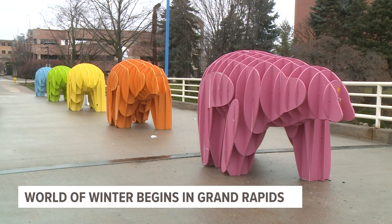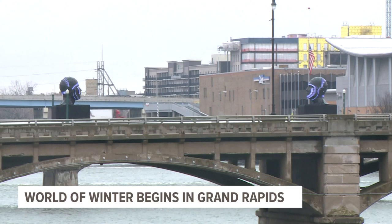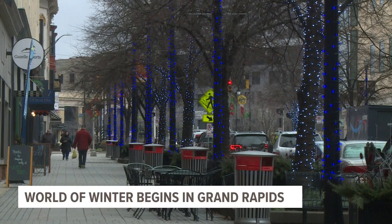World of Winter extends all across the downtown area. It also includes 20 art installations all across Central City. Ten of the artists are local, the others are from all across the country, and international artists as well.